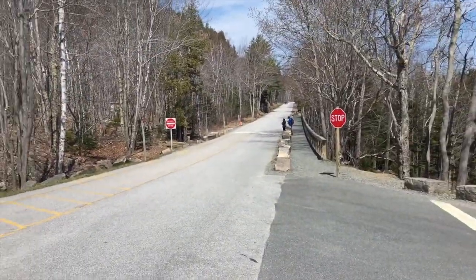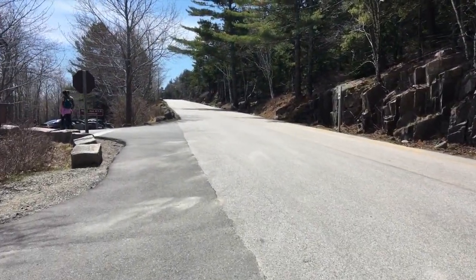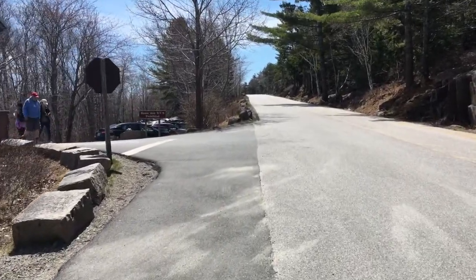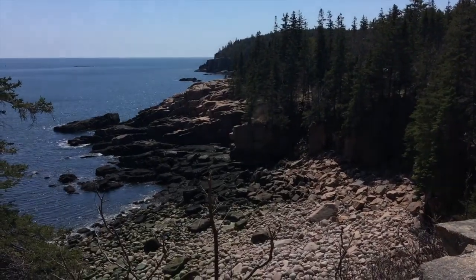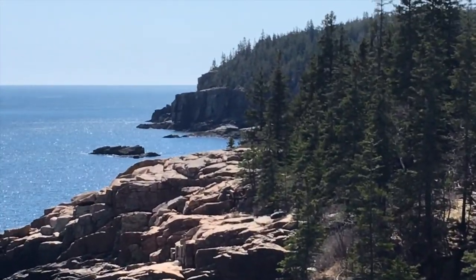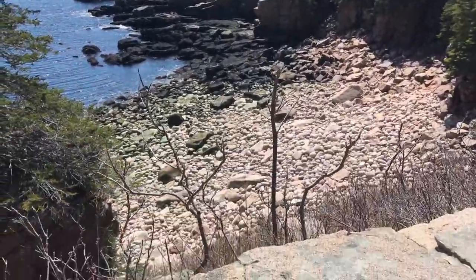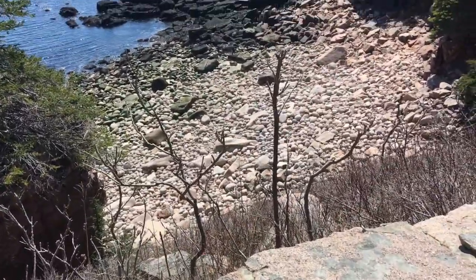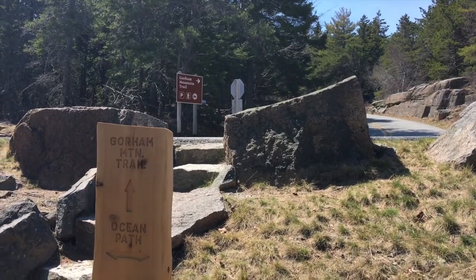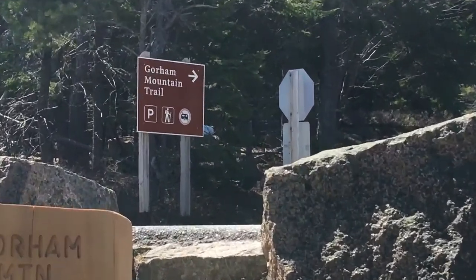Here I am back on the park loop road walking back to the car. Should have parked where I parked last week, which is right there. Almost back to the car — nice view of Otter Cliffs, which we'll kind of drive by on the way home, but probably not going to stop. And a nice bit of steep cliff crop up there.